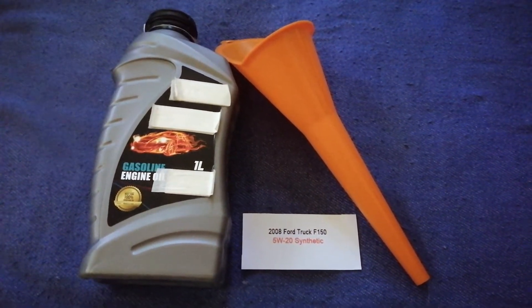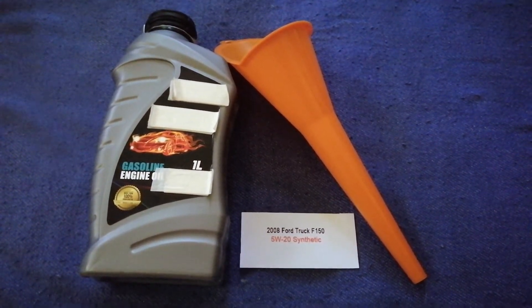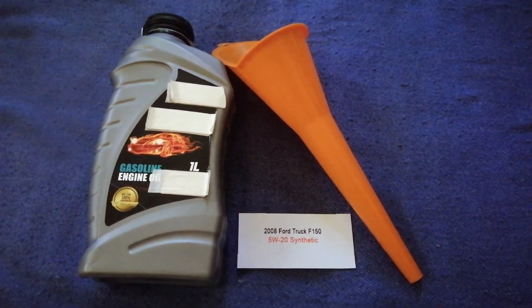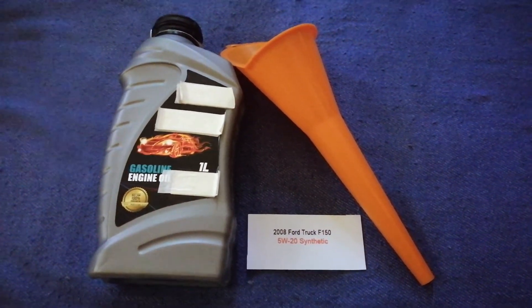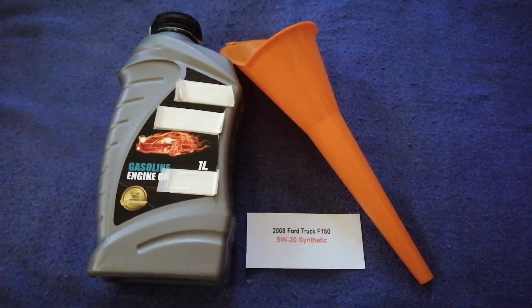Keep in mind that the type of oil could change depending on the year and mileage of your car. You can change your oil as often as every three months, or you can ask your mechanic for their recommended oil type and frequency of changing your oil.